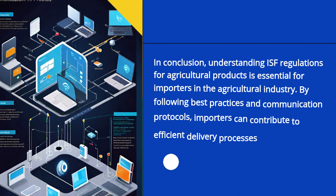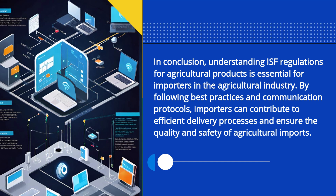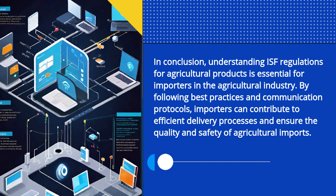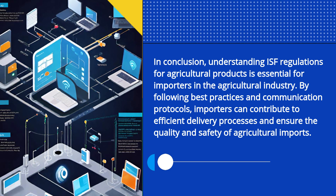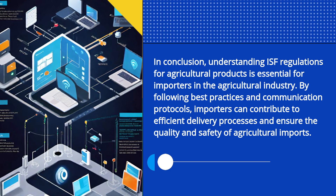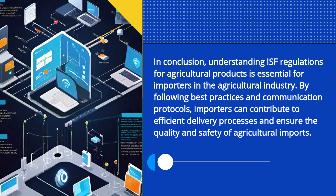In conclusion, understanding ISF regulations for agricultural products is essential for importers in the agricultural industry. By following best practices and communication protocols, importers can contribute to efficient delivery processes and ensure the quality and safety of agricultural imports.